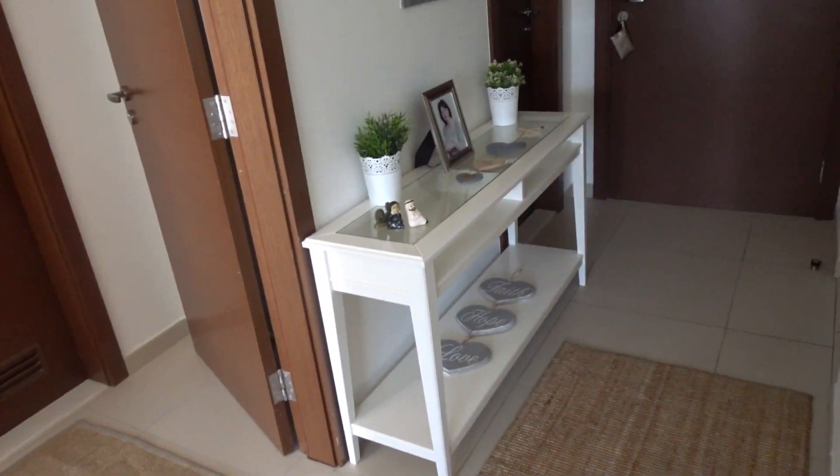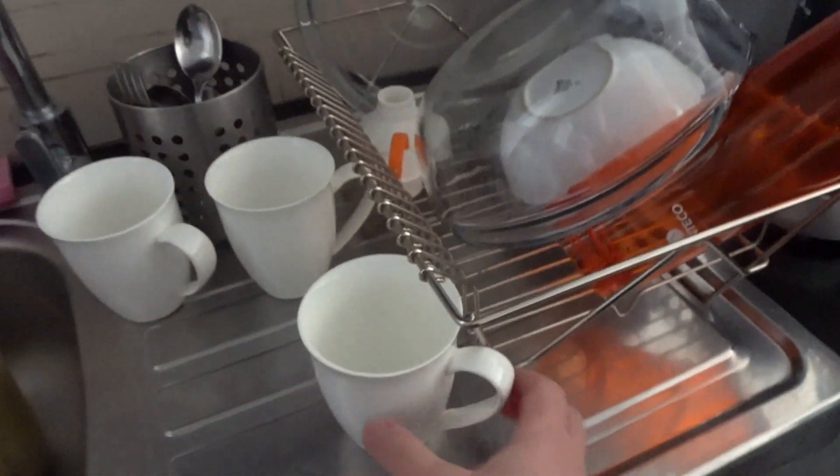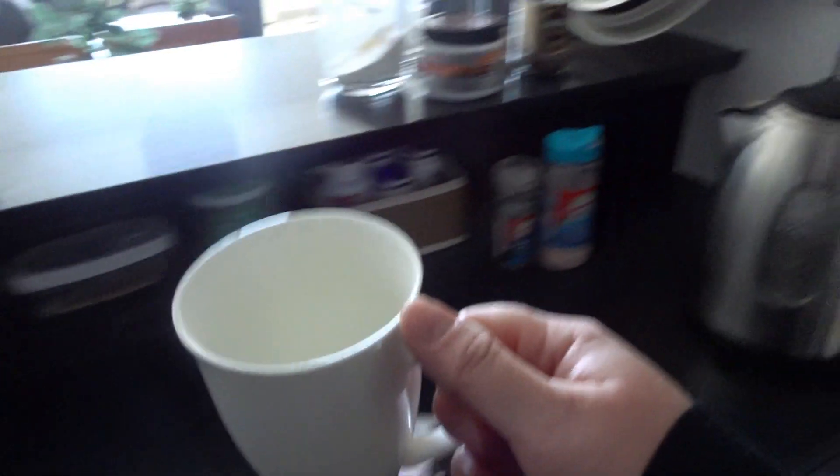Then I head through to the kitchen for the most important part of the morning — my first cup of coffee. I really enjoy coffee and especially the first cup, so here's me making my first cup of coffee, which I thoroughly look forward to.